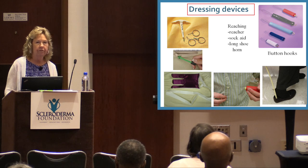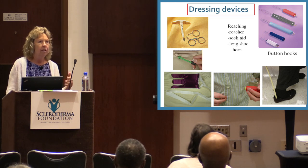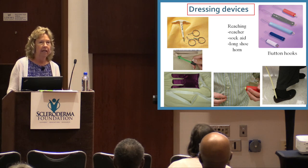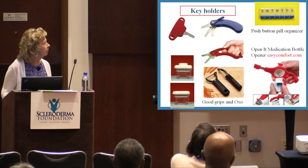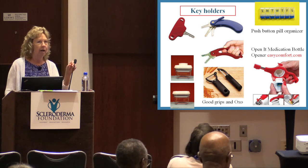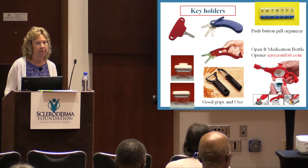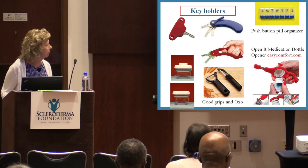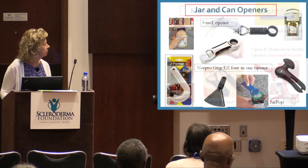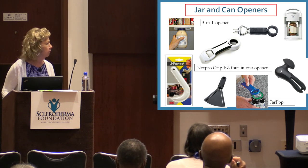I encourage people in support groups to do show-and-tell — bring your favorite device that helps you most and let others look and try them. There are many key holders out there; car key fobs make the key bigger which can be easier or harder for some people. OXO Good Grips has all kinds of kitchen devices. Can openers and pill bottles are a pain for everybody — ask your pharmacist to put medications in non-child-proof containers if you don't have kids to worry about.